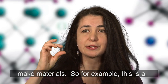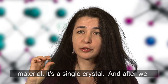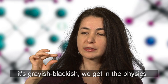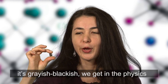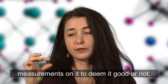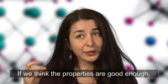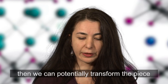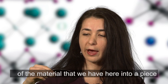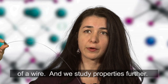This is a piece of an iron-based superconducting material — it's a single crystal. After we make the material, as you can see it's shiny and greyish-blackish, we get in the physics lab and we do a bunch of property measurements on it to deem it good or not. If we think the properties are good enough, then we can potentially transform the piece of material into a piece of wire and study properties further.